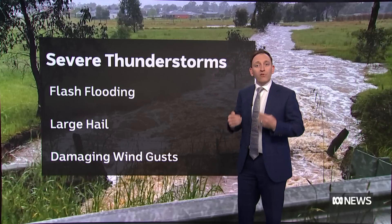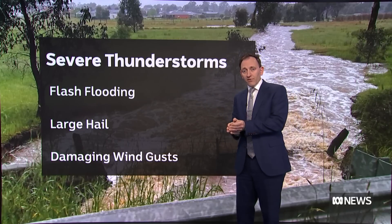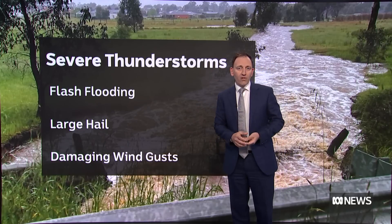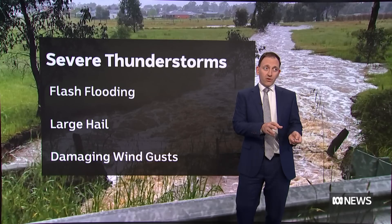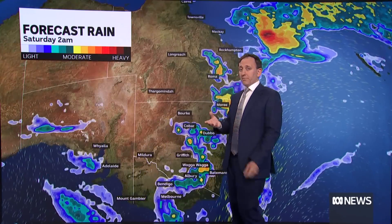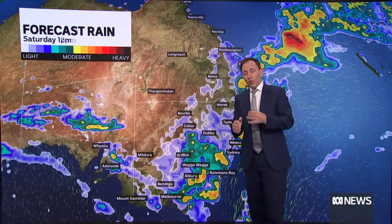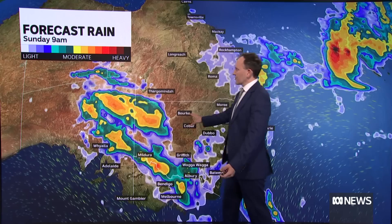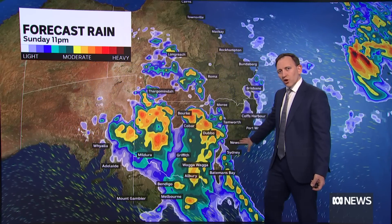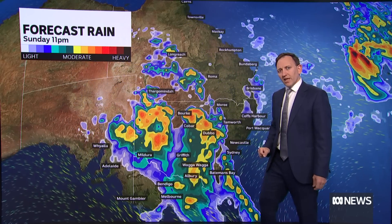So there's not just that risk of river flooding, but also flash flooding from storms along with the hail and the wind. And then a second low pressure system is forecast to bring even more heavy rain from the weekend. This is a real concern because it's not just that one band of heavy rain, but a second one. It's another low that should form up probably on Saturday around South Australia. By the time we get to Sunday, you've got heavy falls returning to much of southeast Australia.